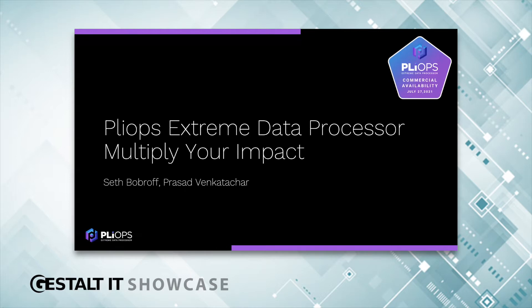Today I'm going to introduce you to the PlyOps Extreme Data Processor and how it can multiply your impact in the data center. All right, let's get going.